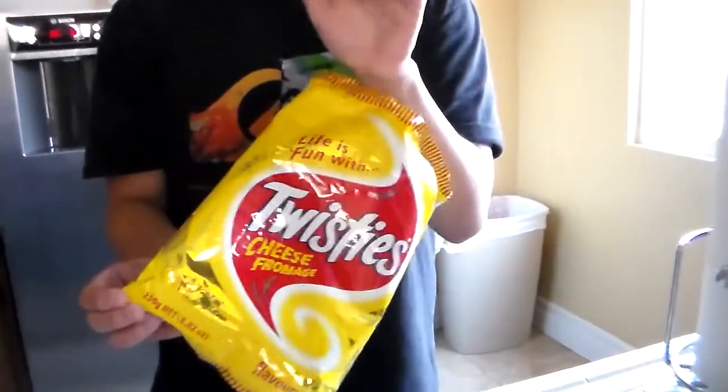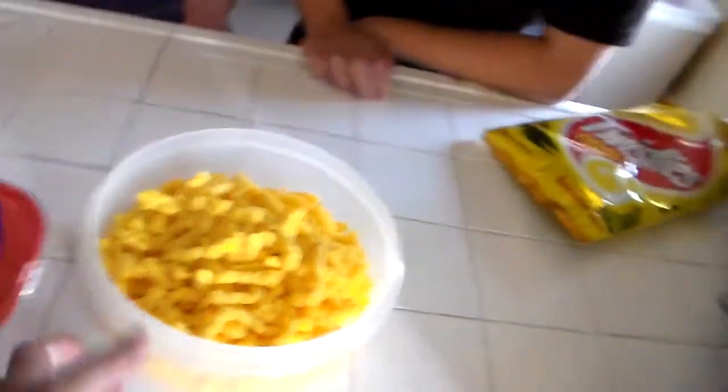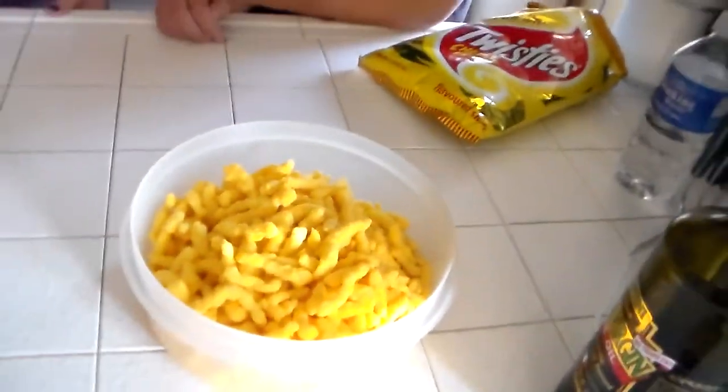These are like Cheeto snacks — they look like Cheetos. So I have not tried this before. I don't know if you've tried it before, maybe not. I haven't. Lies!